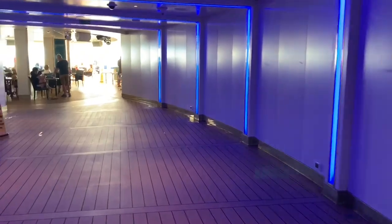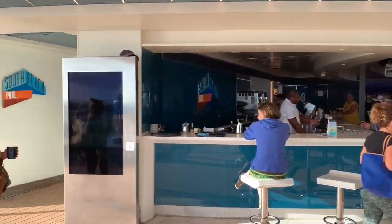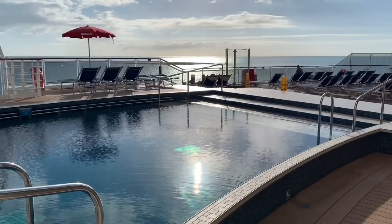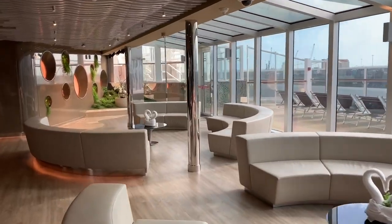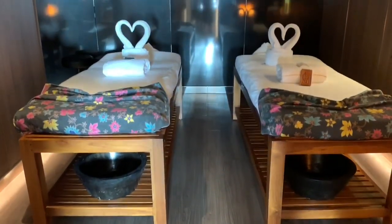Next, we have the South Beach Bar and Pool area, which we'll skip for now and come back to later when we explore MSC Seaside's open deck spaces. We're now going to continue on with our tour at the MSC Aurea Spa, found on deck 8. The Aurea Spa offers guests a range of relaxing and rejuvenating experiences, so why not escape the everyday strains and stresses and head here for a little TLC.